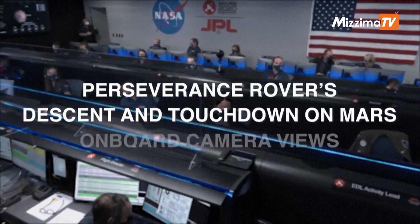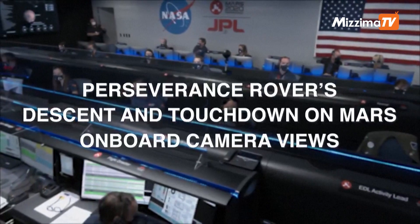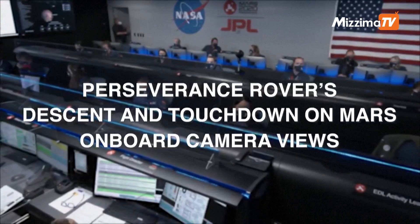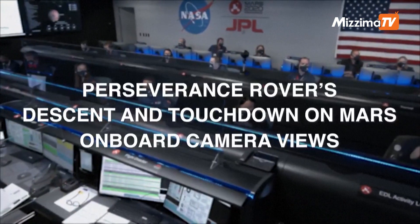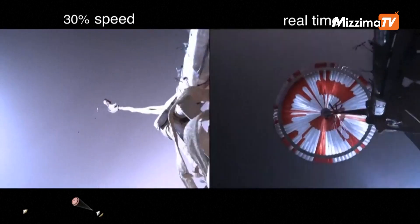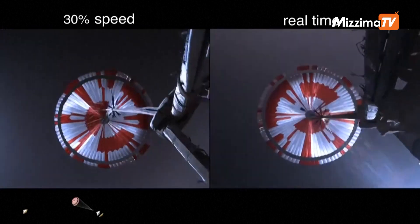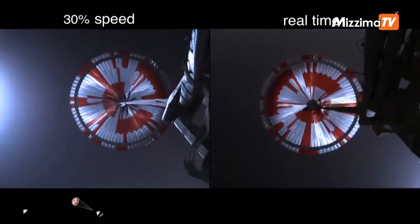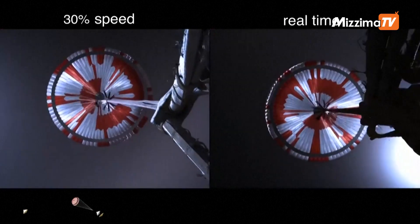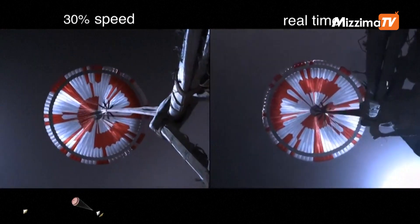We are starting the straighten up and fly right maneuver, where the spacecraft will jettison the entry balance masses in preparation for parachute deploy and to roll over to give the radar a better look at the ground. Navigation has confirmed that the parachute has deployed and we are seeing significant deceleration in velocity. Current velocity is 440 meters per second at an altitude of about 12 kilometers from the surface of Mars.